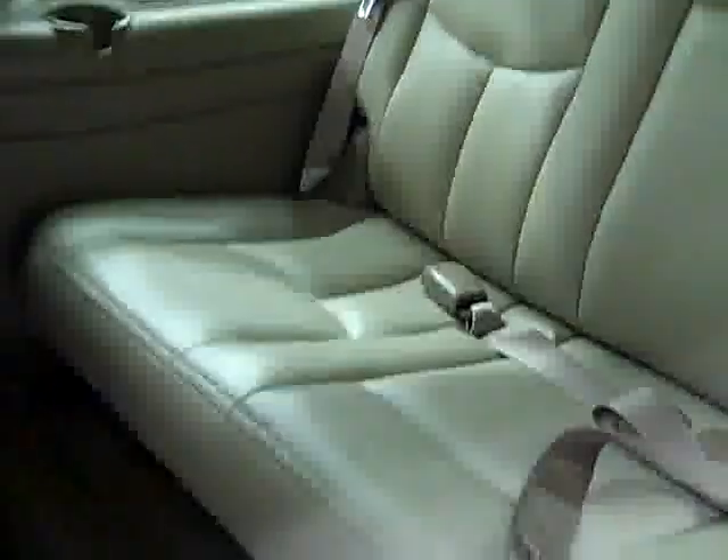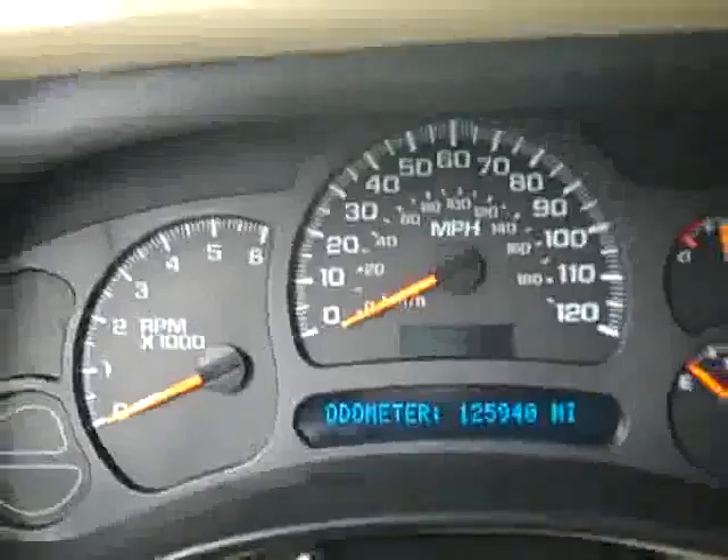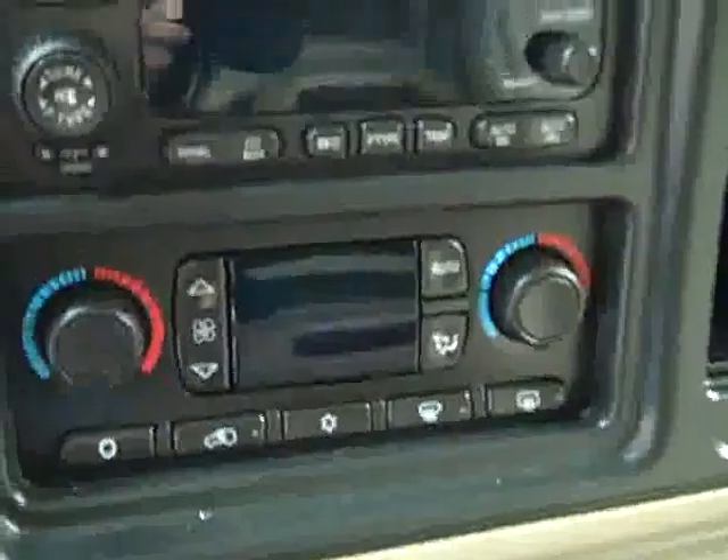Rear audio controls for the TV DVD system. We can flip this down to reveal the third row, which is also in very good shape. That's how those seats fold down for quite a lot of cargo space — almost the size of a truck bed. Push button four wheel drive, 125,000 miles, multi-function steering wheel, dual climate control.